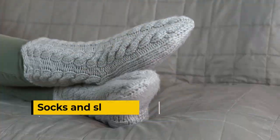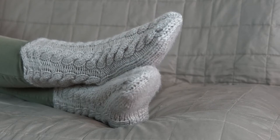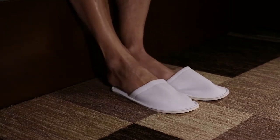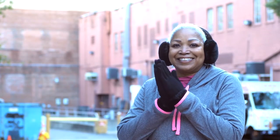Socks and slippers. Warm, well-insulated socks are important for people with cold feet. While indoors, it may also help to wear well-insulated slippers, especially if a person does not have carpeted or heated floors. Keeping the feet bundled up is a great way to help them stay warm and prevent any additional heat loss.